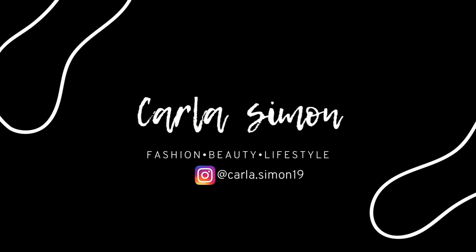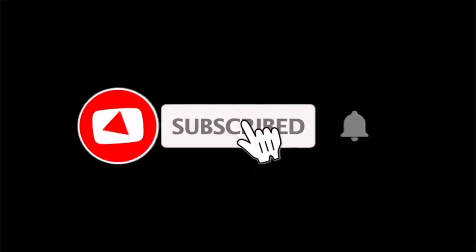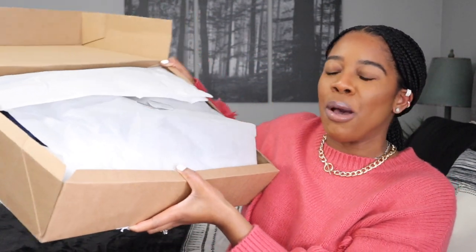Hello beautiful people, welcome back to my channel! If you're new here, my name is Karla. On this channel I share videos on fashion, beauty, and lifestyle. If you enjoy these kinds of videos, please subscribe down below. In this video I'm going to be sharing some more Zara picks.